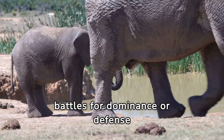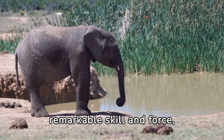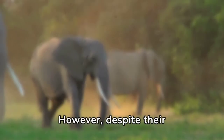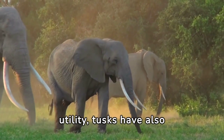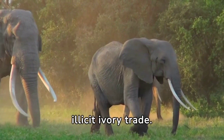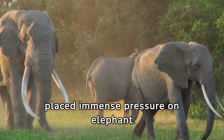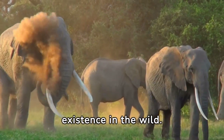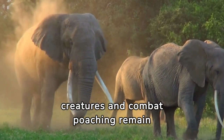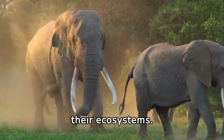During battles for dominance or defense against predators, elephants employ their tusks with remarkable skill and force, ensuring survival in the wild. However, tusks have also made elephants targets of relentless poaching driven by the illicit ivory trade. This activity has placed immense pressure on elephant populations, threatening their very existence. Consequently, efforts to protect these majestic creatures and combat poaching remain crucial for safeguarding their future and preserving the integrity of their ecosystems.